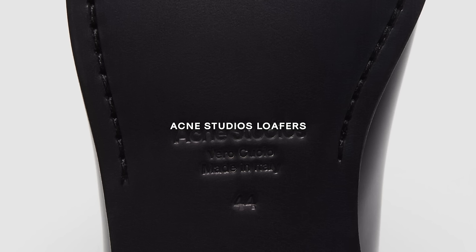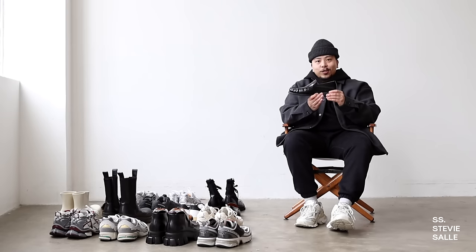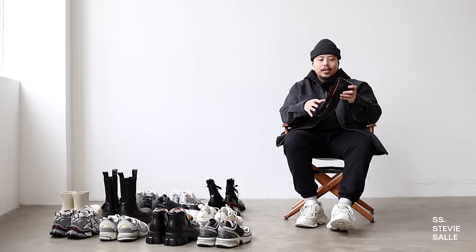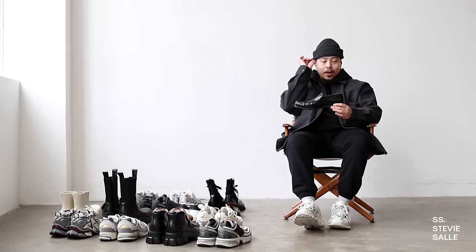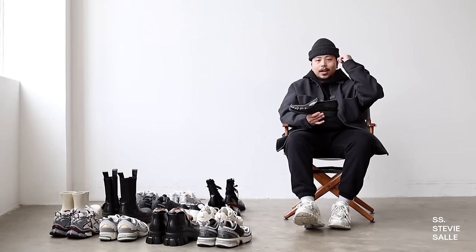In no particular order, let's talk about these Acne Studios loafers that I bought this past summer. I've gotten so much wear out of them ever since. I love the ruched detailing towards the top of the toe, and the subtle casual flex with the gold embossing and stamping — one foot says A and the other says S. I like the slight elevation in the sole, and overall it feels like a really great, high-quality loafer.